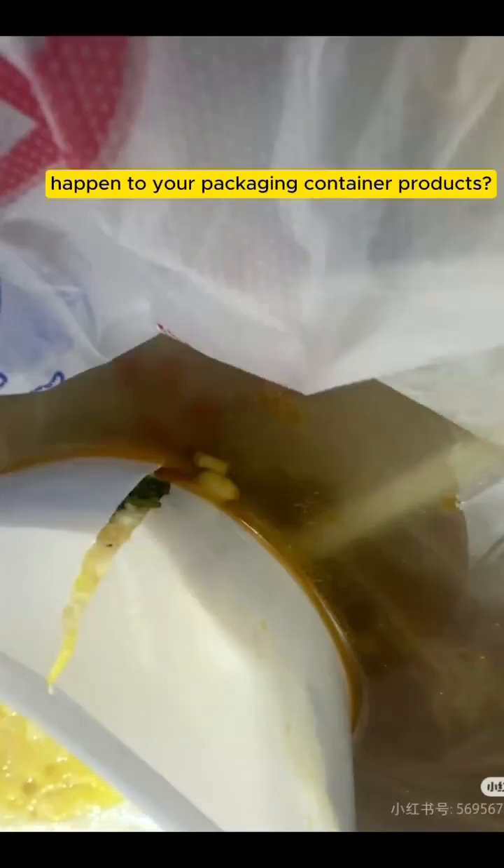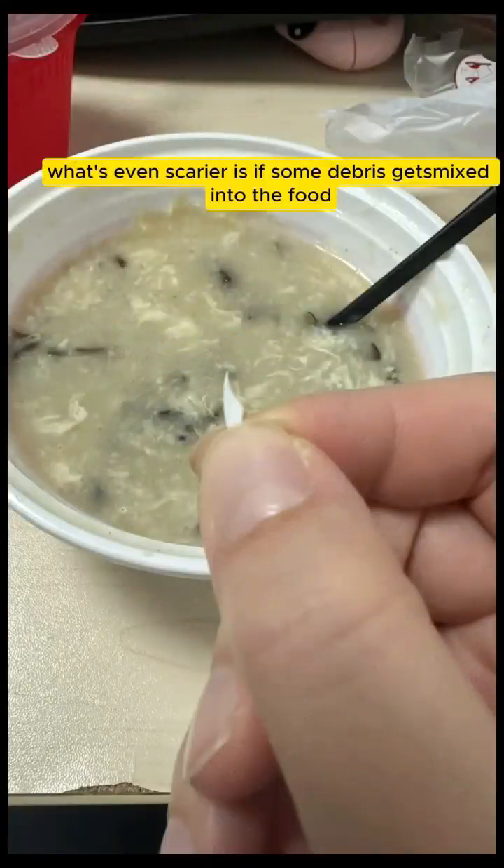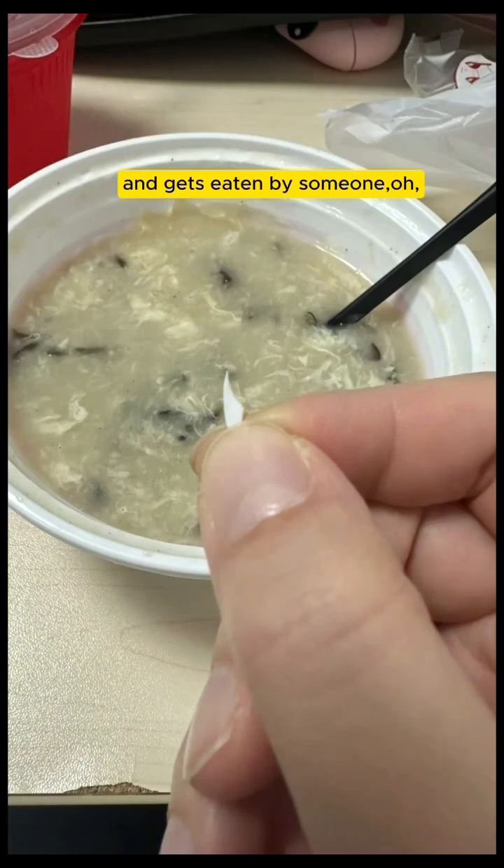Does this, this, and this happen to your packaging container products? Food leaks. What's even scarier is if some debris gets mixed into the food and gets eaten by someone.